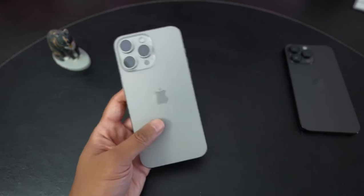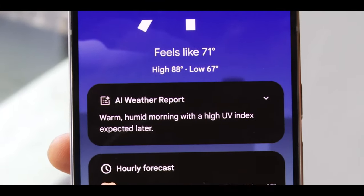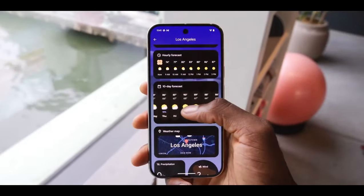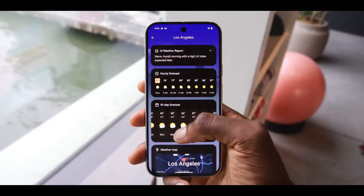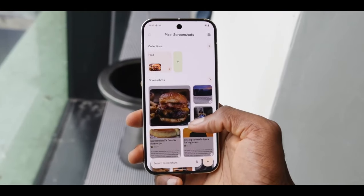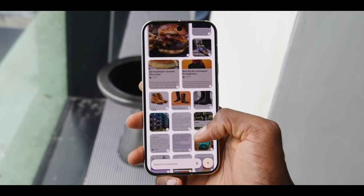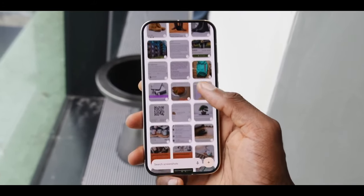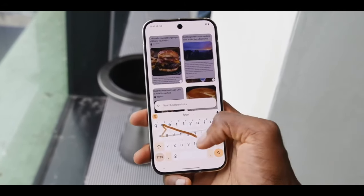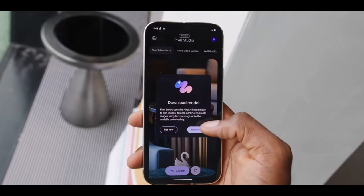So which phone takes the crown? If you're looking for cutting-edge AI features, a brighter display, and better zoom capabilities, the Pixel 9 Pro XL is the phone for you. But if you value a more polished ecosystem, energy efficiency, and robust privacy features, the iPhone 15 Pro Max might be your best bet. For me it's a close call, but if I had to pick one, the Pixel 9 Pro XL edges out as the winner thanks to its innovative AI features, superior camera zoom, and that stunning display. Honestly, you can't go wrong with either — it all comes down to what you value most in a smartphone.